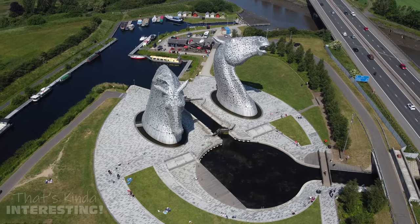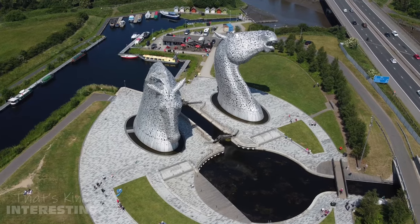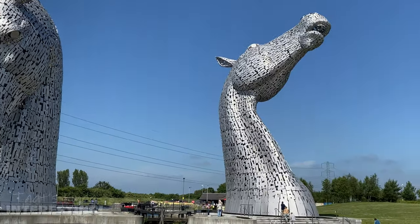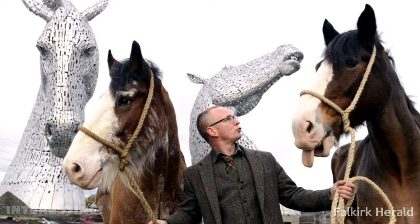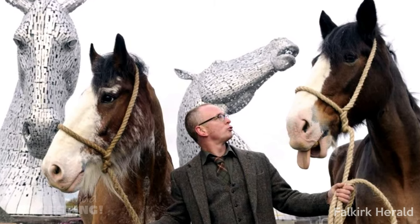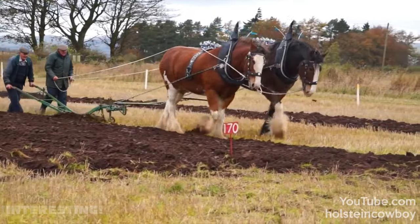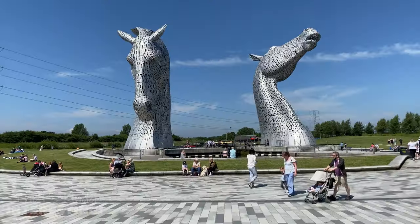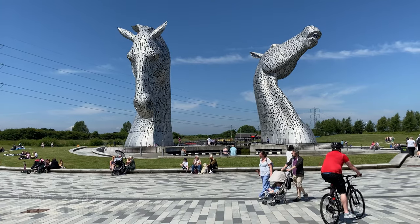The heads, weighing in at 300 tons each, depict mythical shape-shifting water spirits and are modelled on two real-life Clydesdale horses named Duke and Baron. These types of workhorses were used to pull things like ploughs and barges, and the sculptures are a monument to Scottish horse-powered heritage.